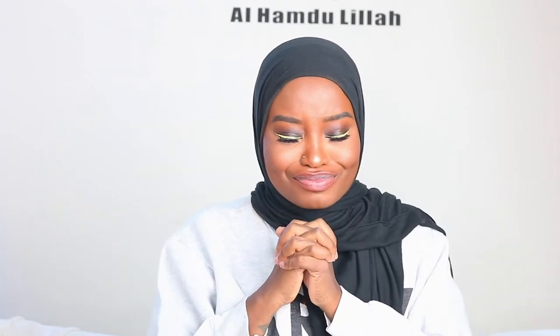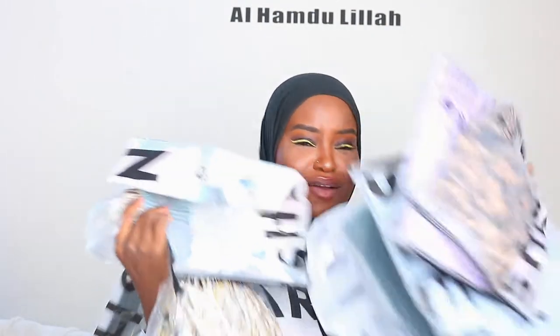Hey dolls, welcome back to my channel! We are back with another Sheen haul. I'm going on vacation, so I decided I wanted to buy some affordable pieces I could wear on my trip. You know it's Sheen — their delivery service is on point and the return and exchange is on point. Also, if you notice I'm talking but my mouth is moving differently, it's because I forgot to turn on my mic, so I'm doing a voiceover. This is highly requested because some of these items I've already worn and posted on Instagram.